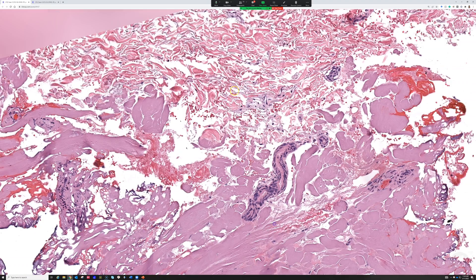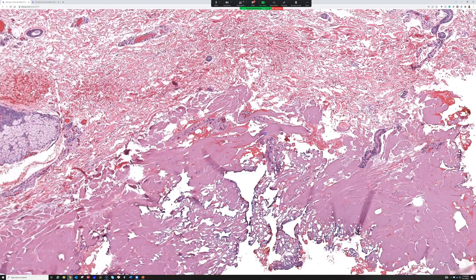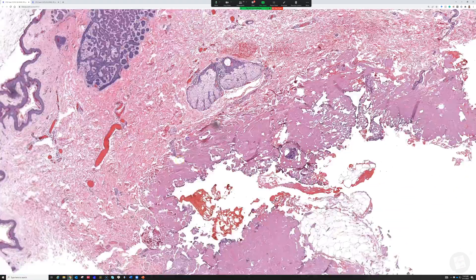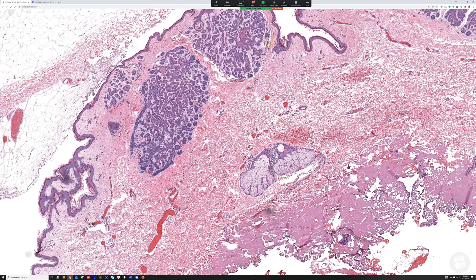You get these burned, destroyed edges and the collagen next to it is blurred and smudgy compared to the nice crisp pink normal collagen. Most dermatologists I've worked with do not use cautery regularly to remove things — they may cauterize after removal, but I don't usually see electrical current effects in things removed by dermatologists. So when I see this, I know a surgeon or non-dermatologist probably removed it.